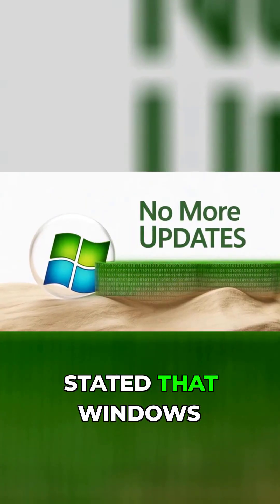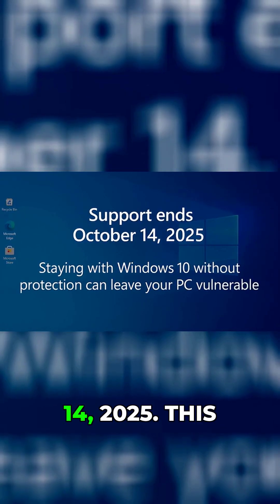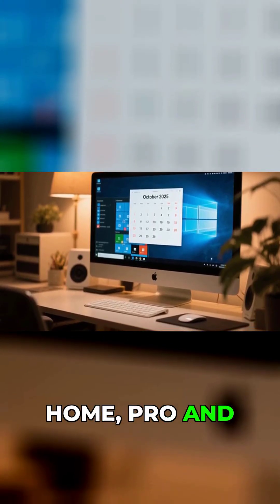That's when they officially stated that Windows 10 support would end on October 14, 2025. This date applies to all consumer editions: Home, Pro, and Education.